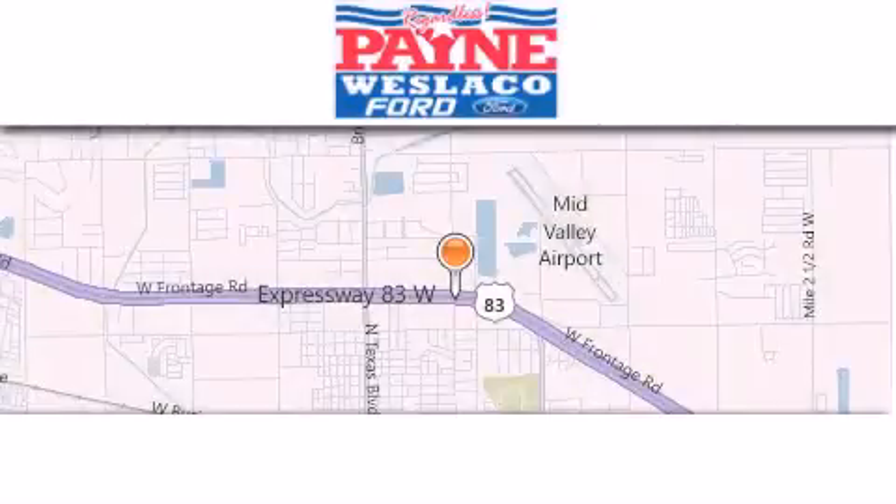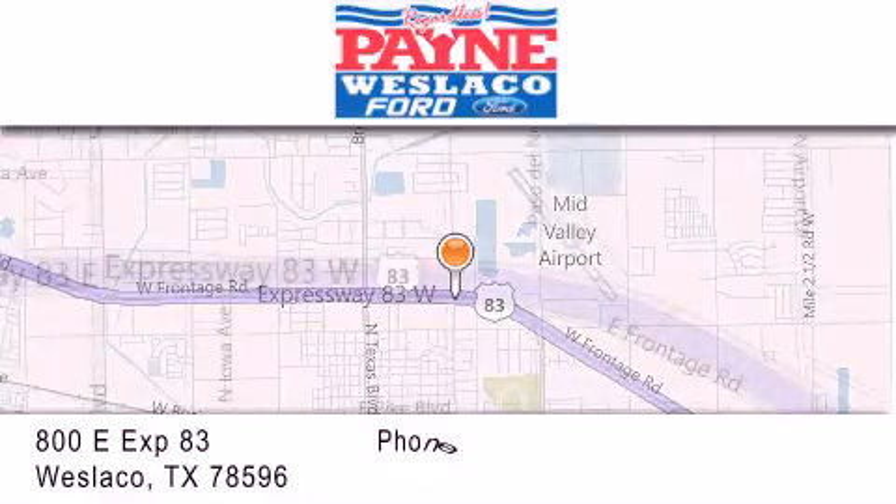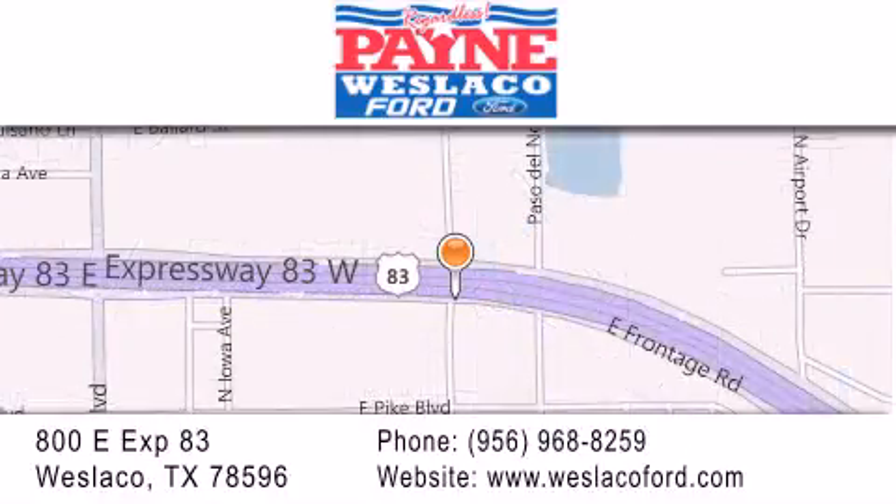Thank you for considering Payne Westlaco Ford for your next luxury vehicle. If you have any questions, please visit our website, give us a call, or stop by our dealership at 800 East Expressway 83 in Weslaco.